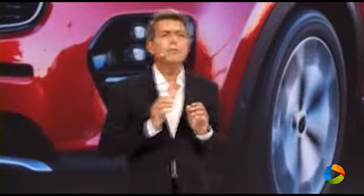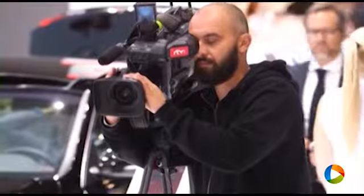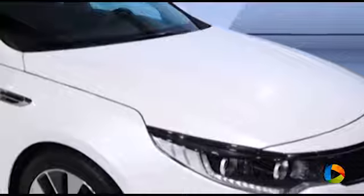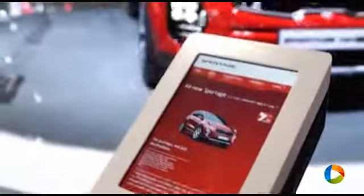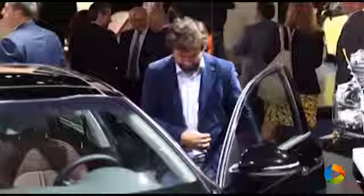We wanted to deliver an even more dynamic external appearance without losing some of the Kia elements of the previous generation. Both the all-new Kia Sportage and the all-new Kia Optima have an important role for Kia in Europe, because they help us to position ourselves as a strong competitor in the European market.